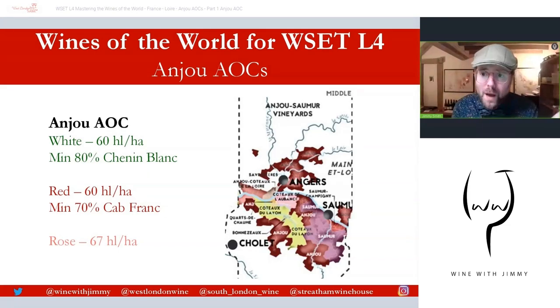What I'm going to do here is go through Anjou AOC and then Anjou Village AOC, and then I'll show you a short two-minute Google Earth video to put it really into perspective on how the landscape looks for this specific area. So here you are on your first slide — this is Anjou AOC.